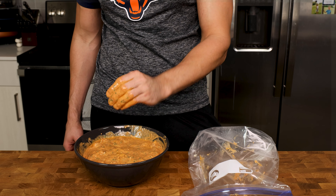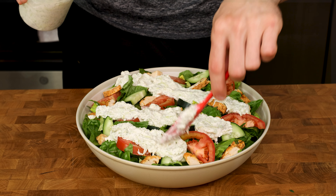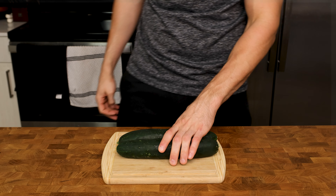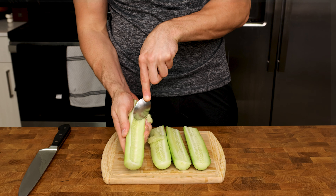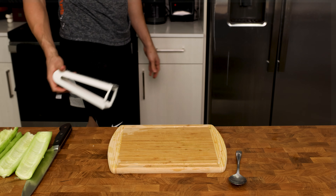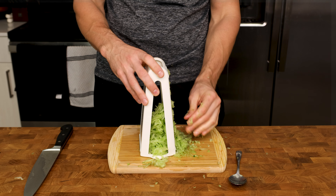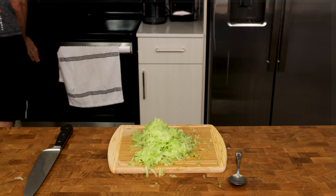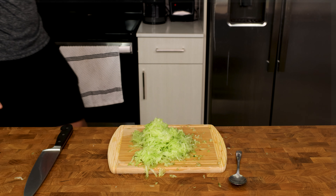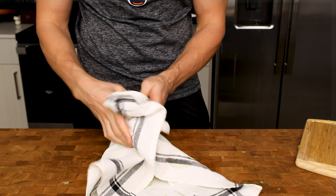While our chicken is marinating, let's make our dressing. People may disagree, but I would just feel wrong making anything other than tzatziki sauce for our dressing. Grab two cucumbers, cut off the ends, and peel them. Then cut them in half and scoop out the seeds. We want to get the cucumber broken down nice and thin, so let's grab a box grater and grate them down on the side with the large holes.